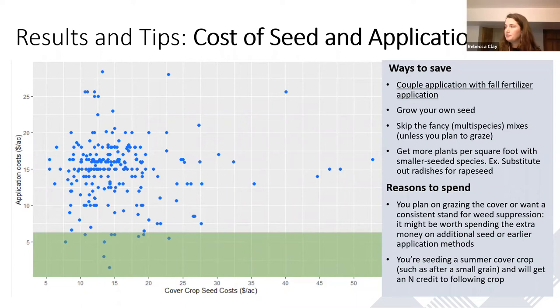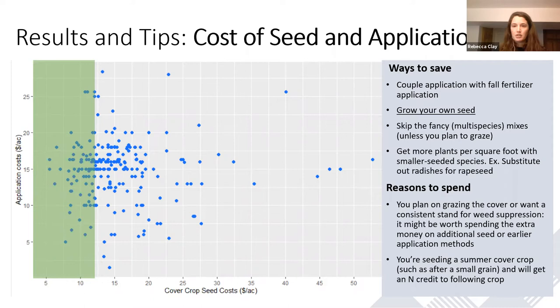Another way to save money on cover crop seed is by growing your own seed. If we're growing our own seed, we're not losing the extra profit margin to the seed supplier or seed growers. Additionally, it adds a bit of diversity to the rotation, and we get the opportunity to grow an early-seeded, leguminous nitrogen-fixing cover crop, which could help us reduce nitrogen rates to the following corn crop. If you're interested in growing your own seed, Practical Farmers has tons of resources on our website, and Sarah, Becca, and Alicia Bauer would be really happy to chat with you on this.